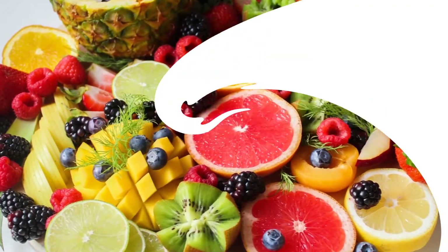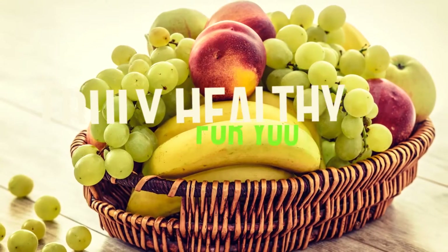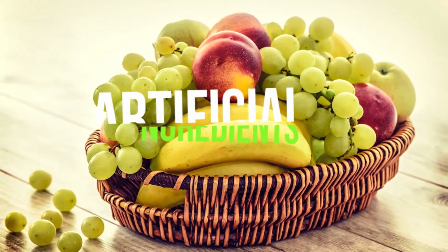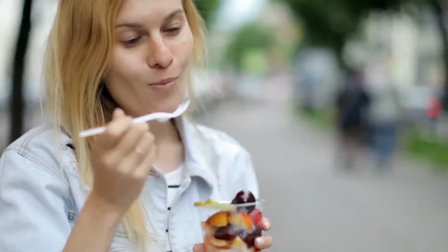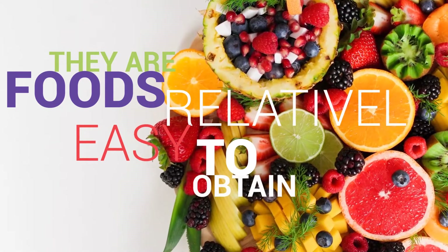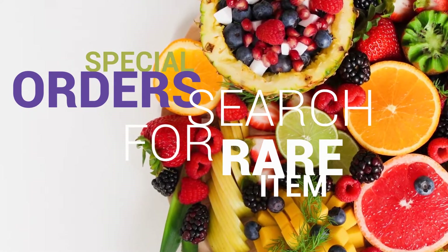What are fit foods? Fit foods are items that are truly healthy for you without any added sugar, refined sugars, artificial ingredients, or trans fats. They are foods you can eat and not only feel great about eating them but know that these foods are doing something healthy for your body. They are foods that are relatively easy to obtain without having to make special orders or search endlessly for a rare item.